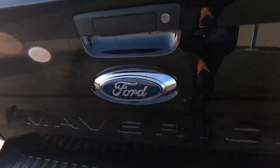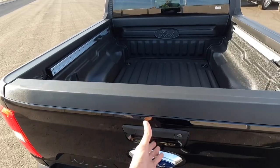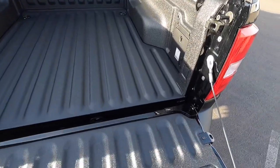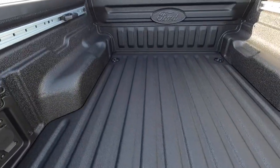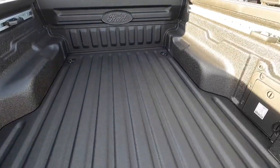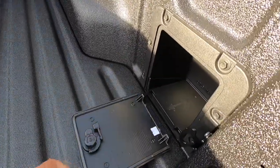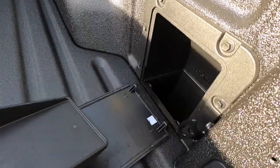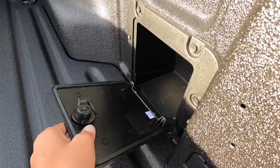We have our Ford bed with the backup camera. Let's check out the bed — you just open it up like this. It's not dampened, but you can easily add that aftermarket. This one does have a very nice bed liner. Over here we have a little storage compartment, and there is a secret compartment under there as well.